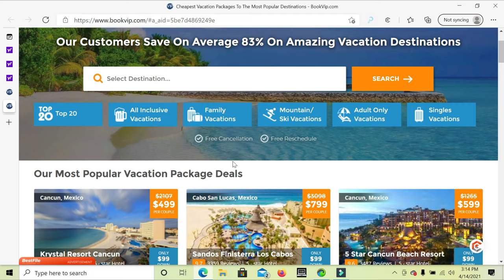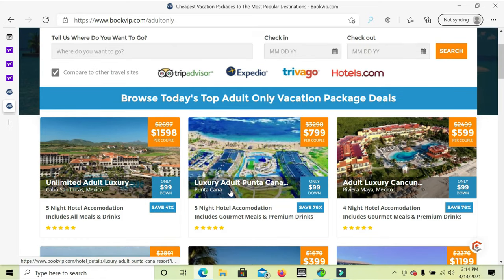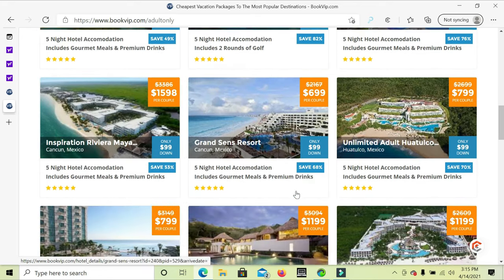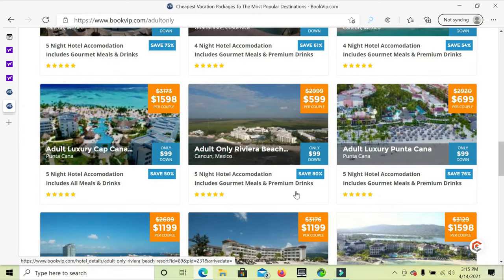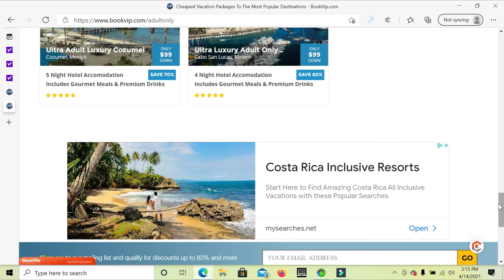They also have adults-only options — if you don't like being around children, they have unlimited adult luxury facilities available, as you can see on the website.